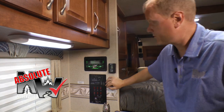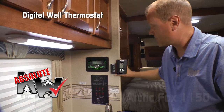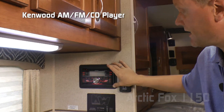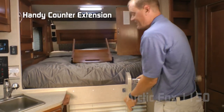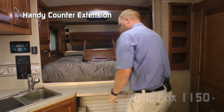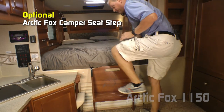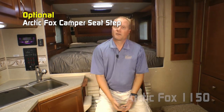Here are a couple more absolute Northwood features: the command center with tons of useful functions right at your fingertips, and a digital thermostat that controls both your furnace and your air conditioner if you choose to option one. Also standard, Kenwood double-din AM/FM CD player that's Bluetooth enabled. Don't forget about the handy kitchen counter extension. Here's another great option: the seat step — it not only works as a mid-step climbing up into your cab-over bedroom but also can be another seat.